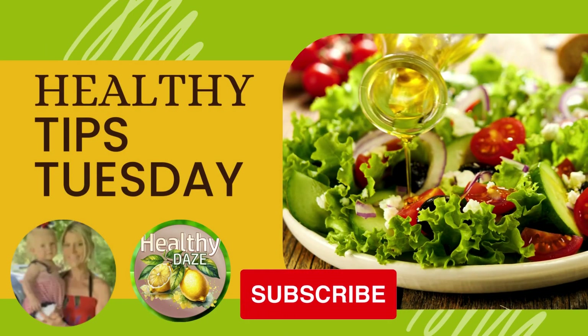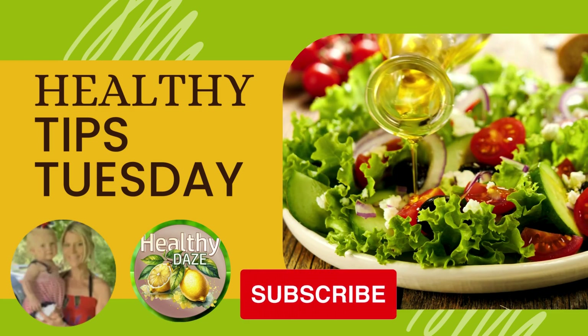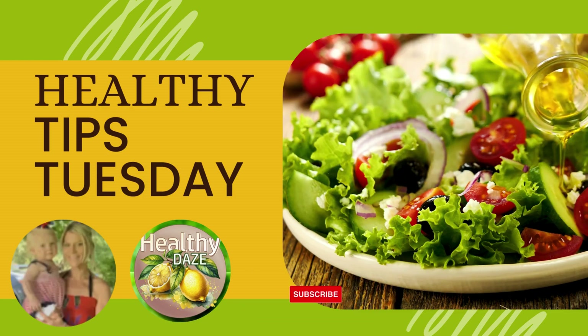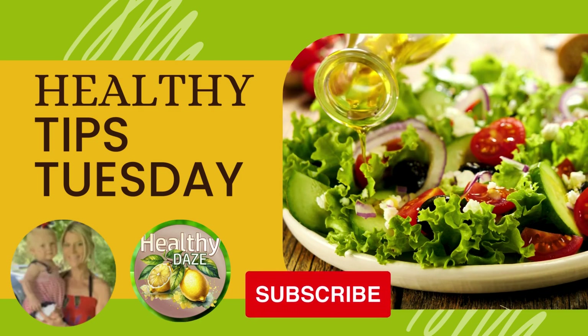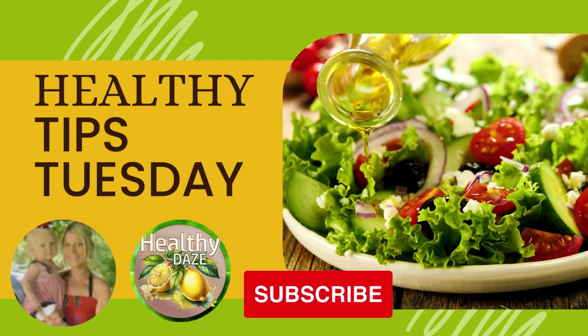Welcome back to Healthy Tips Tuesday. Whether you're a beginner looking to kickstart your weight loss journey or someone who wants to take it to the next level, I've got you covered. Hit that like and subscribe button so you never miss a video. And now let's jump right in.